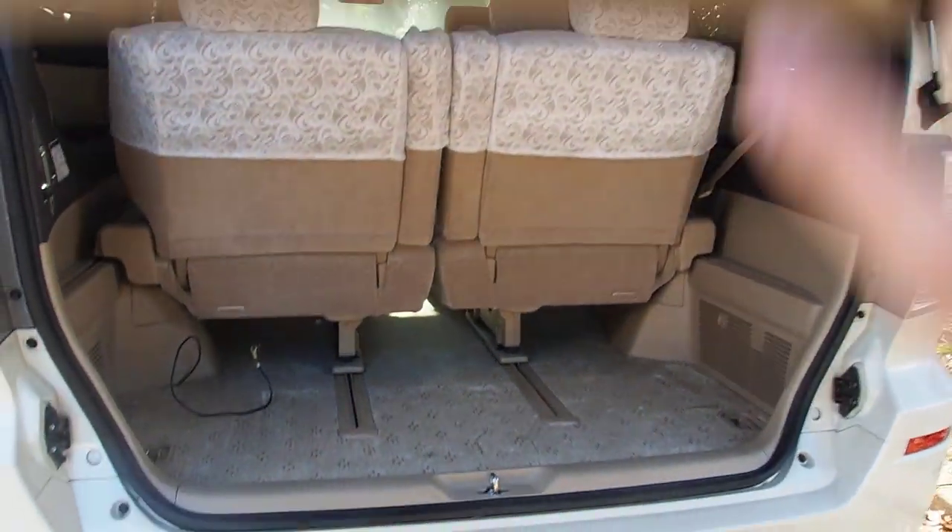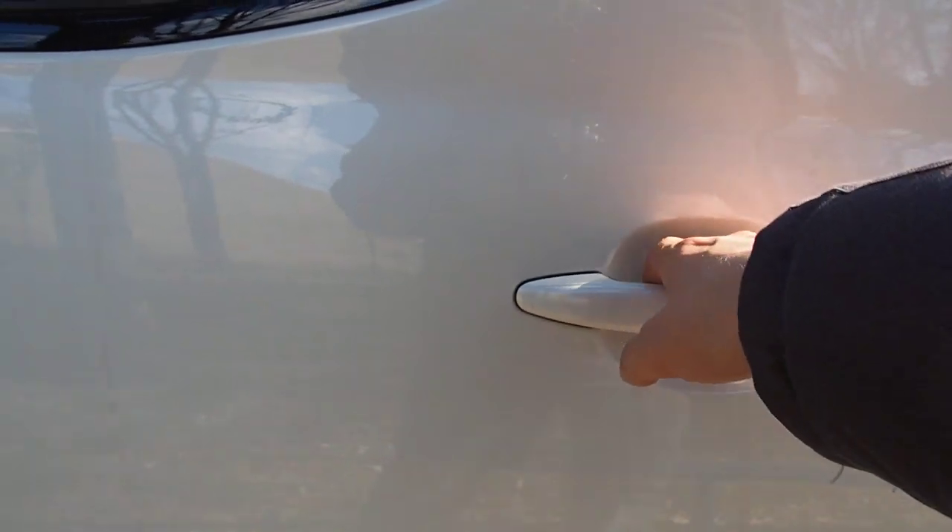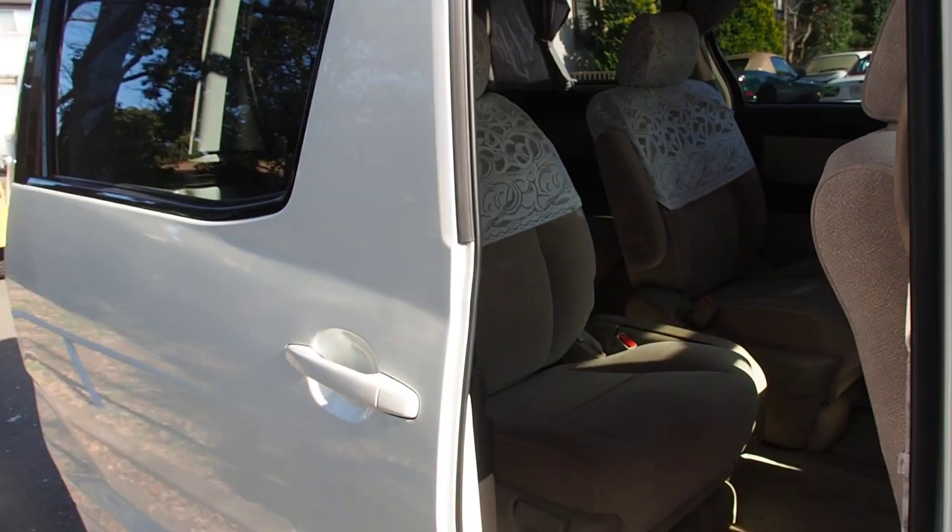Inside this one smells like cigarettes, which is probably the only bad part about it. And it has power sliding doors on both sides.